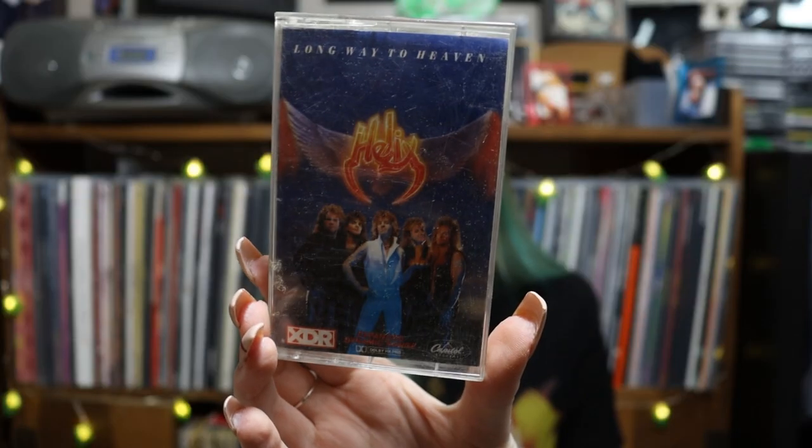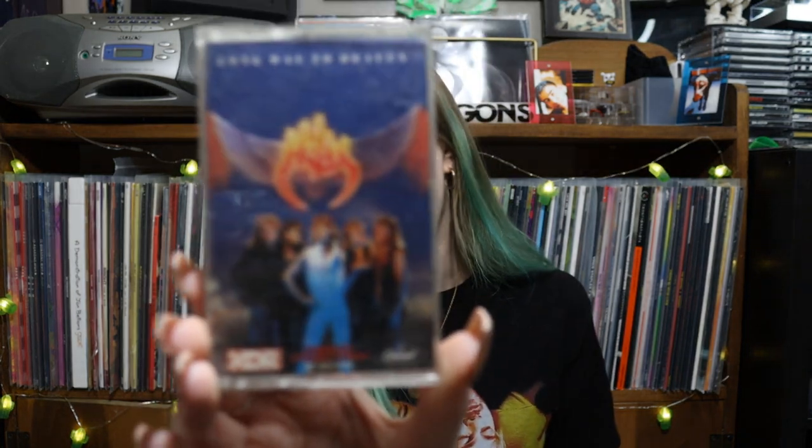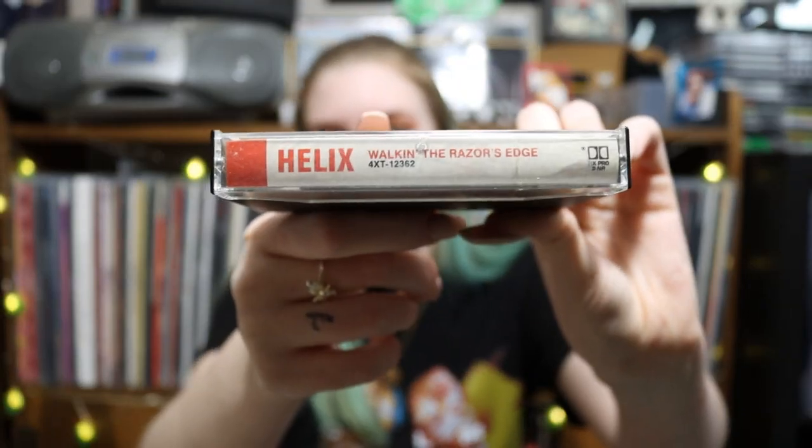In this first one we have Helix — Long Way to Heaven. Track listing includes: So the Kids Are All Shaken, Deep Cuts the Knife, Long Way to Heaven, House on Fire. Helix sounds familiar but I honestly have no idea. He must have really liked them because there's another one: Walking the Razor's Edge. Tracks include Rock You, Feel the Fire, When the Hammer Falls, Six Strings Nine Lives, You Keep Me Rockin'. I'm definitely gonna end up going on YouTube and listening to some of these bands that we discover.